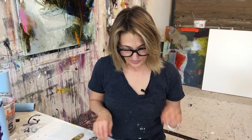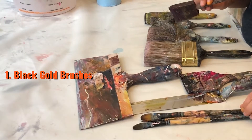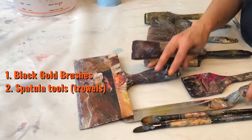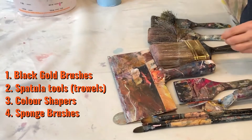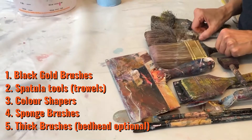So we've got my Black Gold Diamond Series brushes, our scraping and spatula tools, our color shapers, our sponge brushes, and our thicker brushes. These are the brushes and tools that I absolutely can't live without. I'm going to do a little demonstration with the brushes now so you can see how they do their thing.